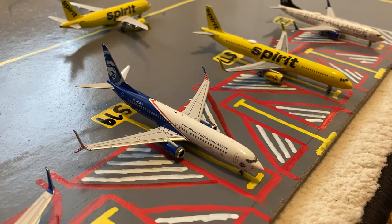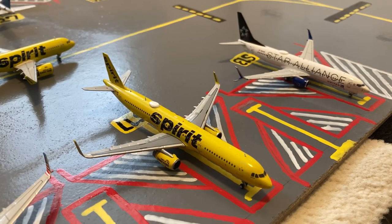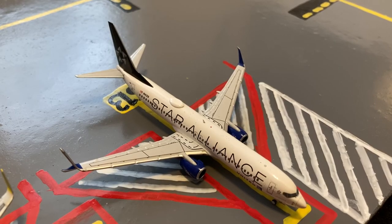At gate 19 we have this Alaska Airlines 'Honoring Those Who Serve' 737-800. Earlier today it came in from Seattle-Tacoma and later today it'll be pushing out for a flight to San Diego. At gate 17 we have this Spirit Airbus A321, heading out to Myrtle Beach after arriving from Fort Lauderdale. At gate 13 we have this United Star Alliance 737-800, later pushing out for a flight to Dallas after coming in from New Orleans.